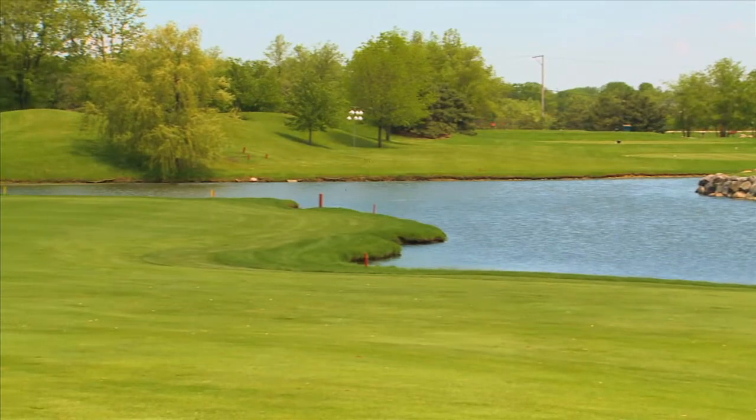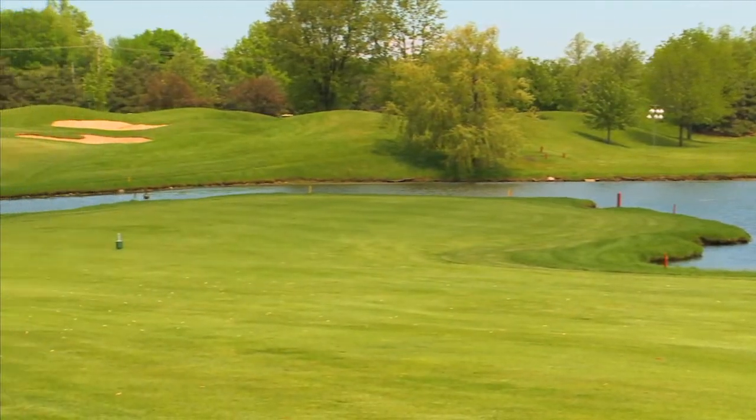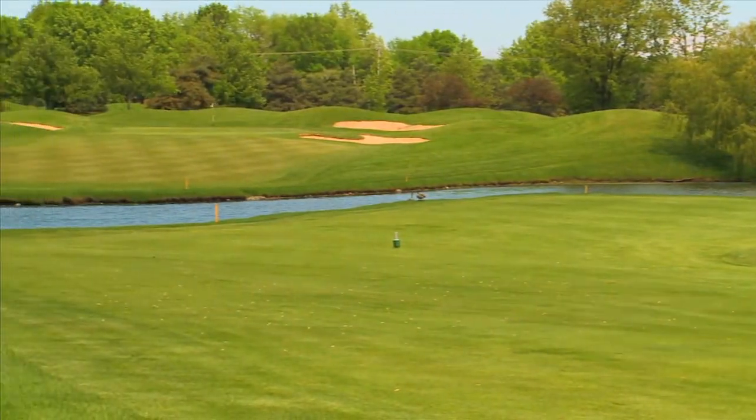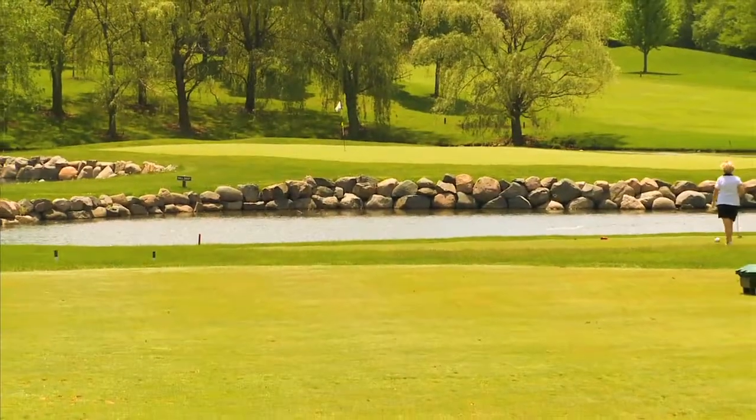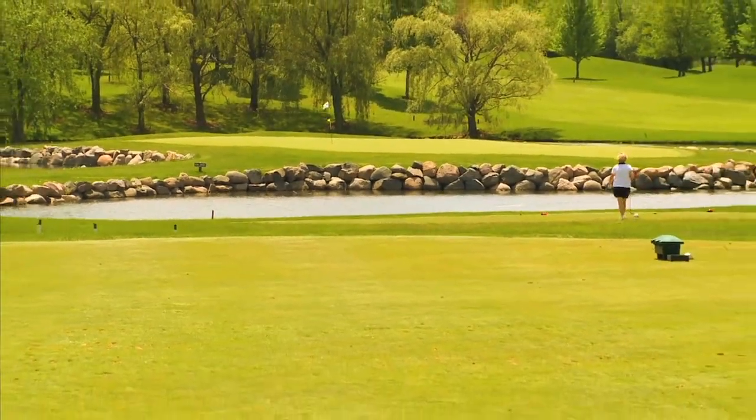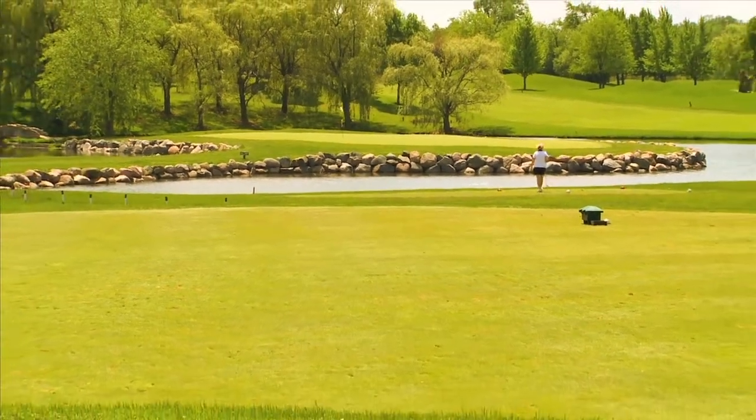You can encounter water from a lot of different holes — generally 12 out of 18 holes have water that comes into play. But by varying the tees, lots of different players can play here and enjoy it. There's not a lot of forced carries, though there are a few. We do have an island green on the eighth hole, a par 3, and that's a challenge for a lot of folks.